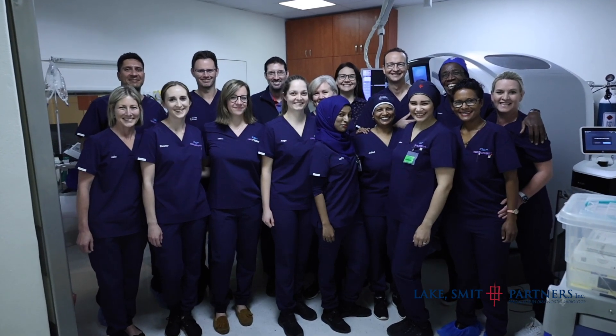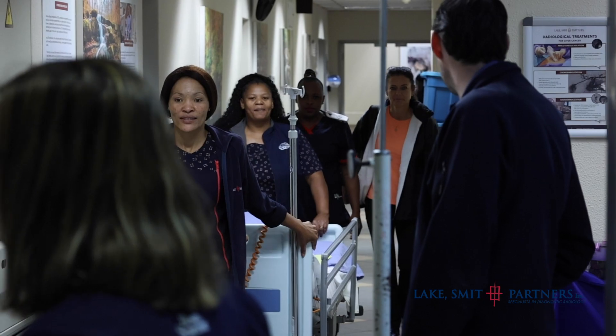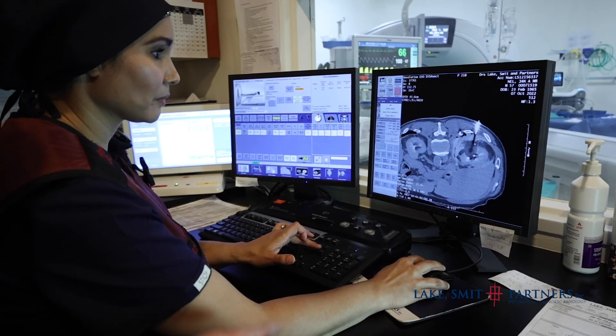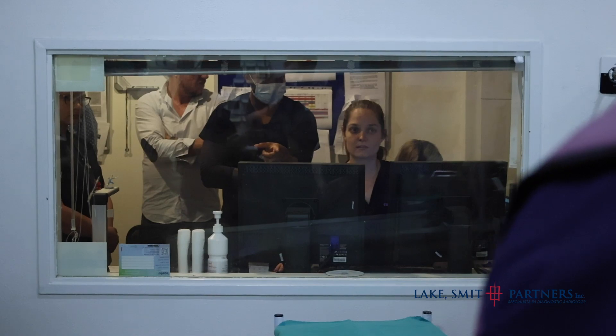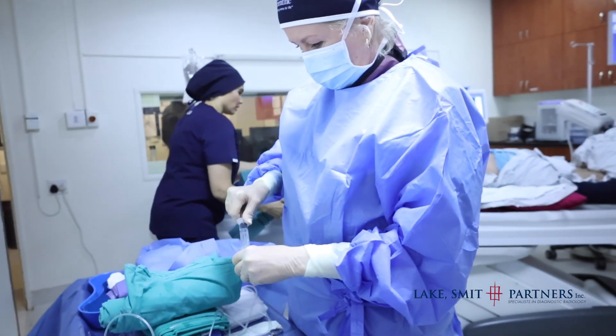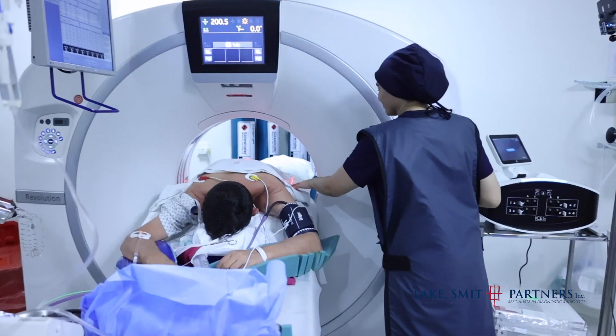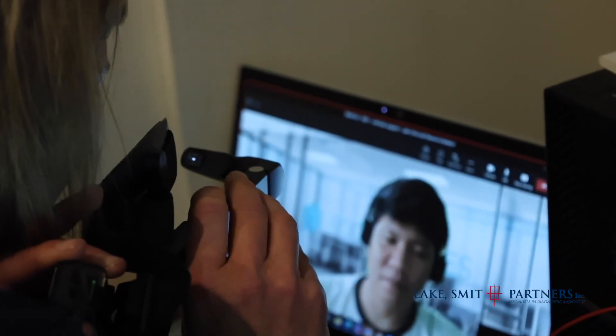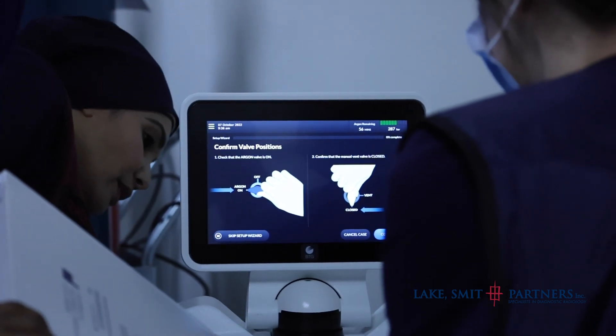My name is Gareth Badawa. I'm a radiologist here at Lakes Mitten Partners in Durban, part of the interventional radiology team. With interventional radiology, it's not just about the doctor — there's always a team involved. On the radiography side, the ladies there will be helping with the CT scanning and imaging. We've got nursing support — Sister Tracy and Sister Juliet — who assist directly with the case and handle all the preparation and logistics. We also have industry support from Boston Scientific.